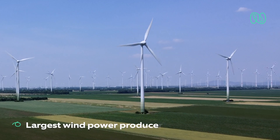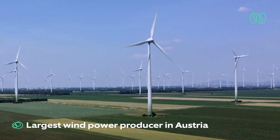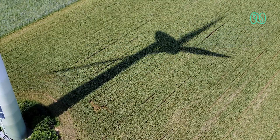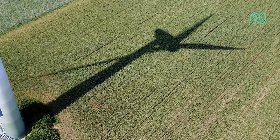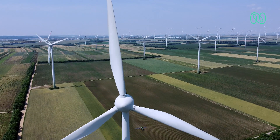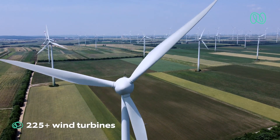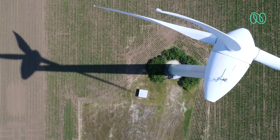Burgenland Energie is the largest wind power producer in Austria, with 15 wind farms. They plan to invest 2 billion euros in Burgenland by 2025 to make the region carbon neutral. Their portfolio of over 225 wind turbines needs to be kept in excellent working condition.